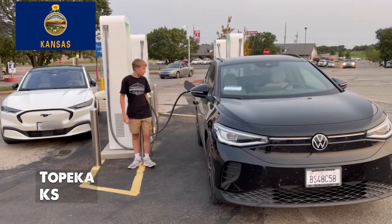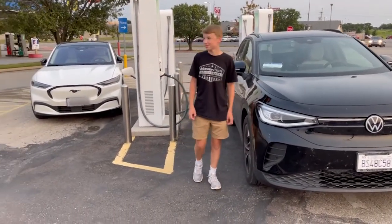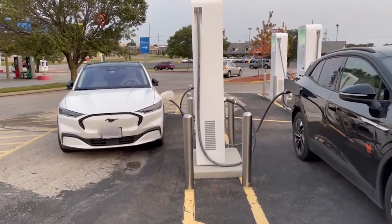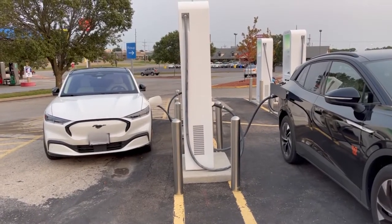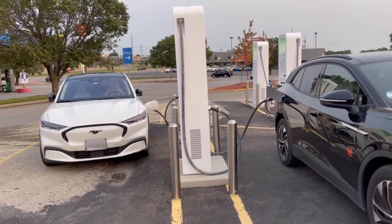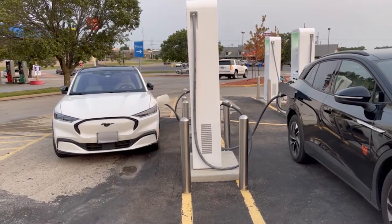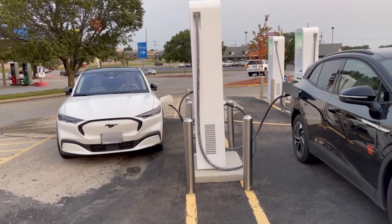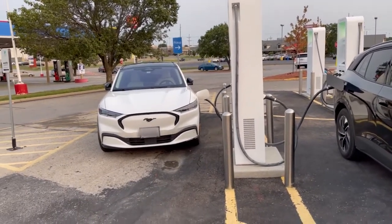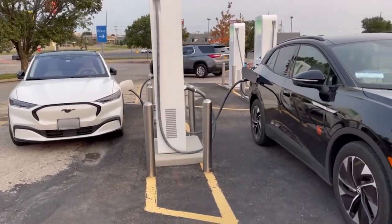Just arrived at an Electrify America charging station in Topeka, Kansas. Right next to where we are charging is the Mustang Mach-E, and it's a great comparison. This is what we plan to do next season — two roughly '90s, possibly notchback Mustangs: one on the Electrified side and one on the Sincastle Motorsports side. Our giveaways would likely be a Mach-E and a Mustang, so stay tuned for next season.